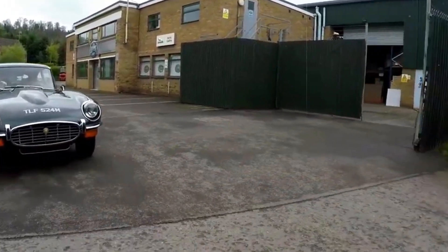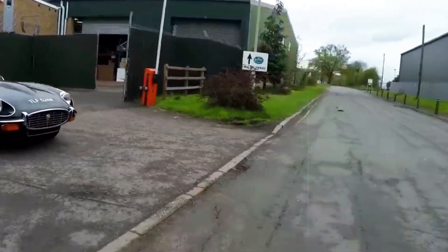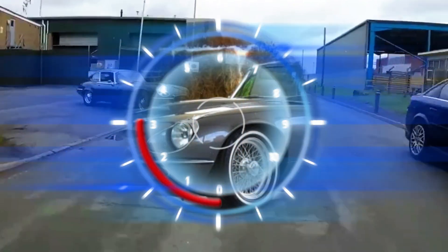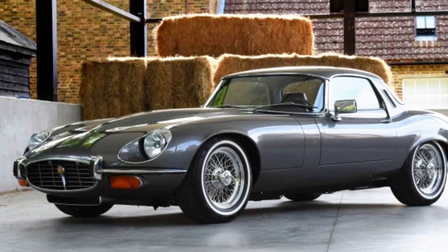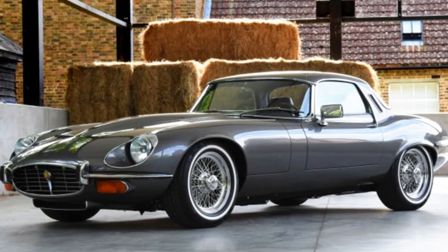Even half a century later, this car stands as a wise investment, offering remarkable value in the realm of 12-cylinder Grand Touring, presenting a tempting proposition when compared to other vehicles in its class.